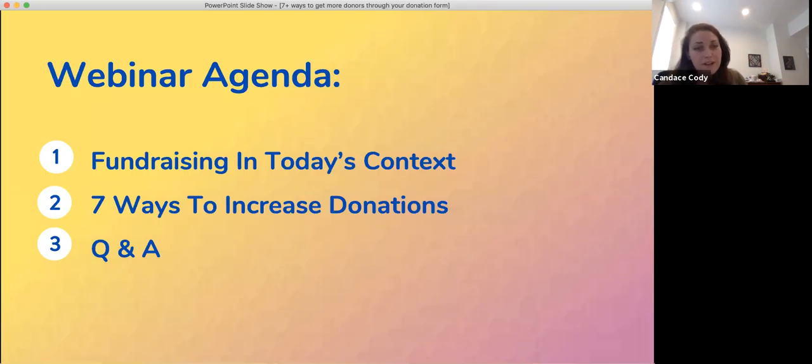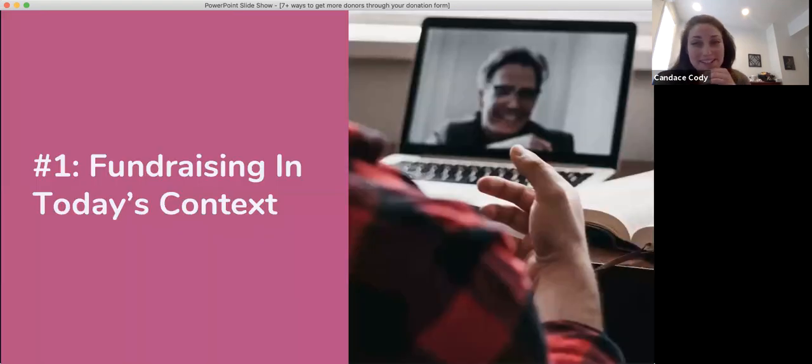That's enough about CauseVox — I want to get into all of our content for today. Our agenda is going to look at, number one, fundraising in today's context. I want to set the stage of where we're at, and then use that to really look at the ways that you can increase donations on your donation form. I'll do my best to leave some time for Q&A at the end — we should have about 10 minutes — but I do have quite a bit of content that I want to get to.